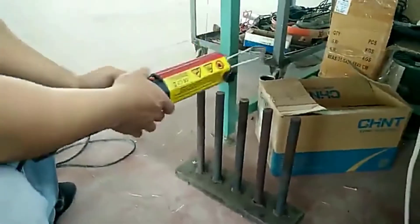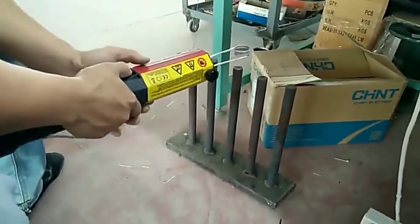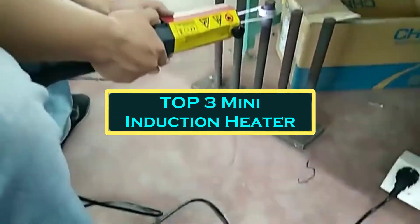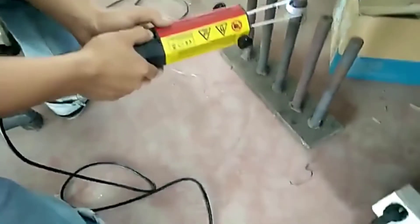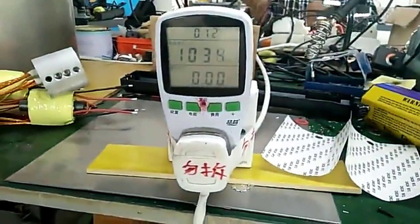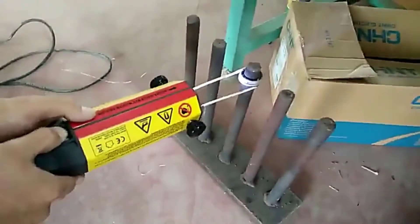Hello everyone, welcome to best 1 channel. In today's video, we will discuss the top 3 mini induction heaters. Please subscribe to the channel, click the bell icon, and many thanks to those who have already subscribed. If you like the video, don't forget to like and comment. Let's get started with the video.